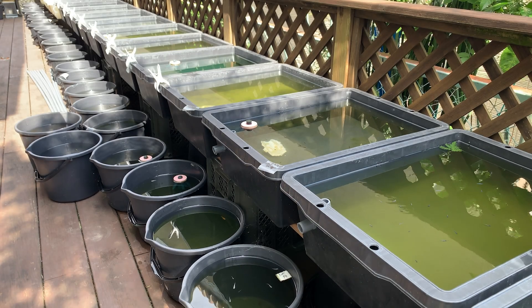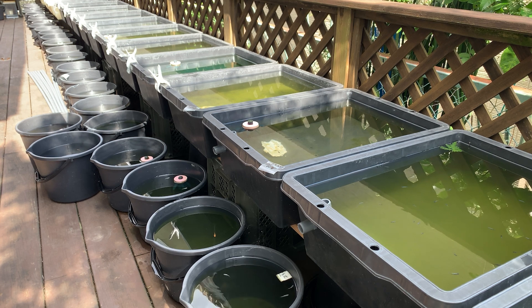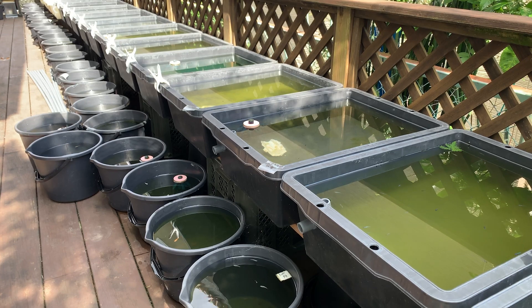Hey everyone, it's Hiro. It's summertime here in Japan and honestly, life is getting hotter every year. So in today's video, I want to talk a bit about how medaka handle high temperatures. If you are keeping your medaka outdoors, I'm sure you have a question about how to deal with the summer heat. I hope this video will give you some helpful tips, especially if you are a fellow medaka lover.